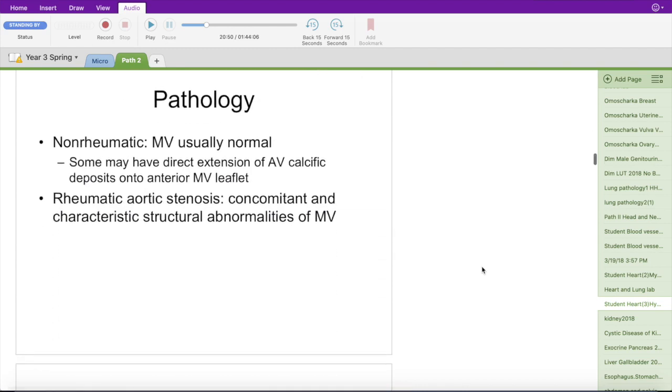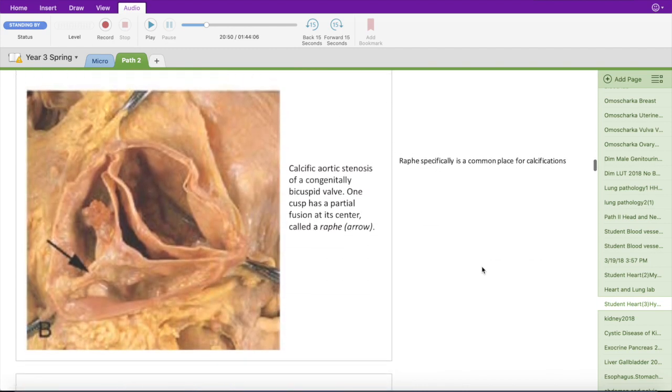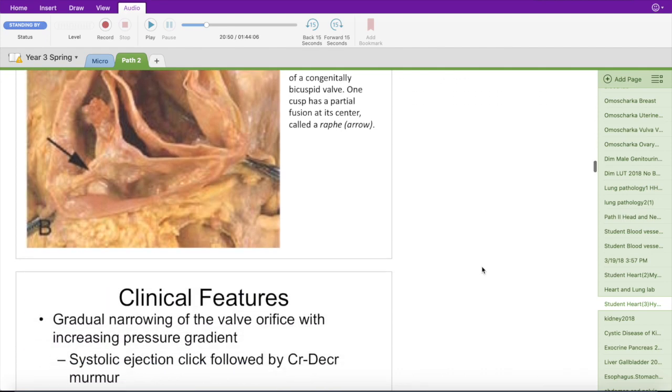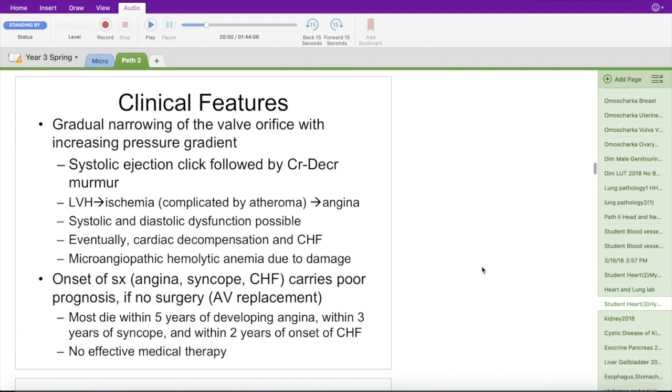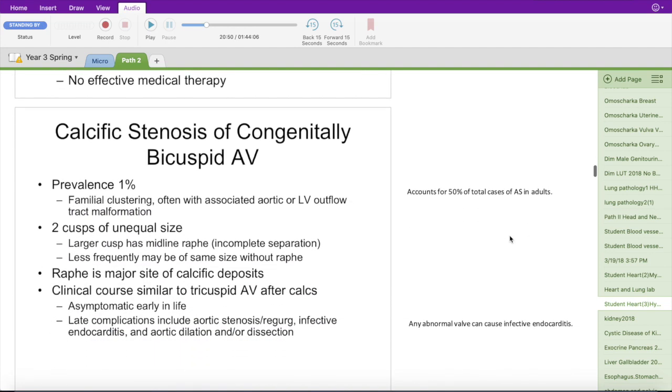As you can see, I don't always have a whole lot written next to these slides in terms of notes. This is because it's very important to be able to filter out what is actually important from what the professor is saying. It's very easy to get an exact transcript and type down word for word, but part of being a good student is knowing what is truly important.